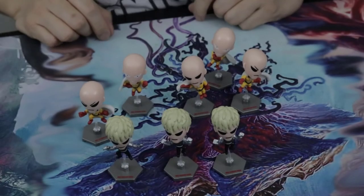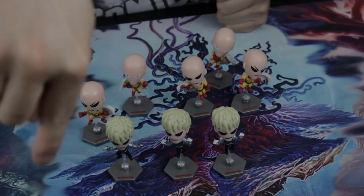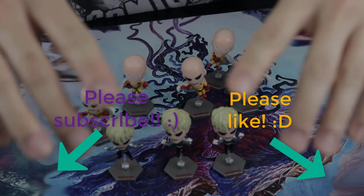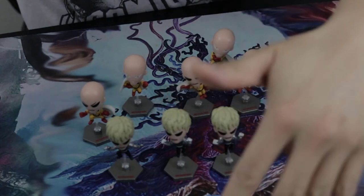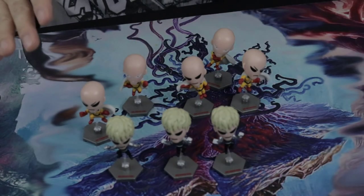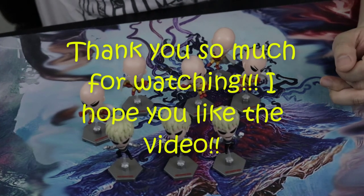Hope you guys liked the video — please hit the like button down there and subscribe right here to see more videos. If you guys like this kind of One Punch Man opening video, put a comment down below. If you want me to do more, let's interact in the comments below. Like and subscribe, support the channel — thank you so much guys for watching. Hope to see you guys again, bye!